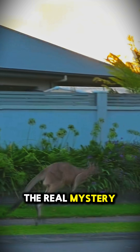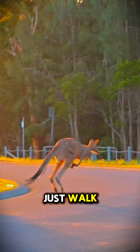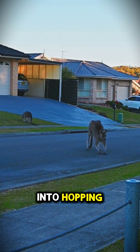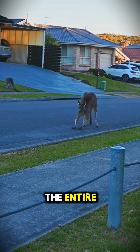But here's the real mystery: if kangaroos save energy by jumping, why don't they just walk? Because they physically can't. Kangaroos don't have the muscle structure to walk forward like humans or dogs — they're evolutionarily locked into hopping. And it turns out hopping is one of the most energy-efficient movements in the entire animal kingdom.